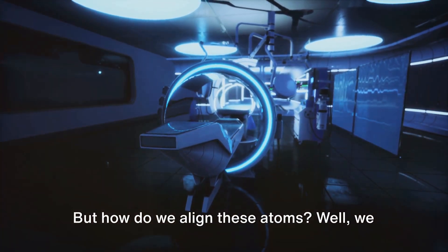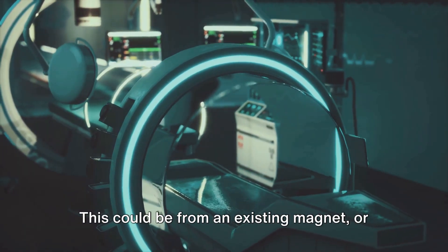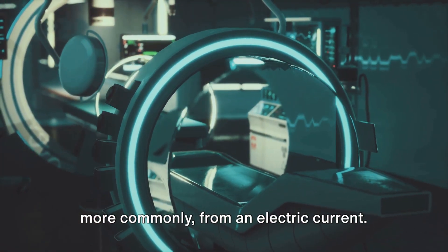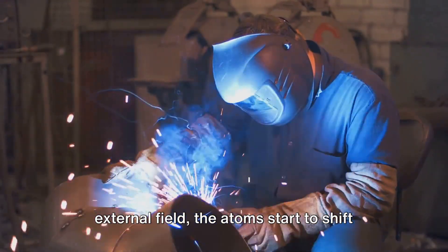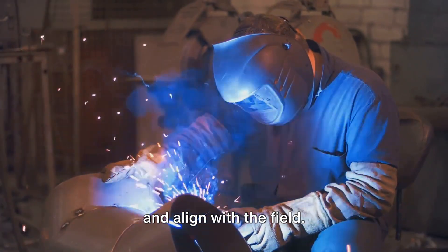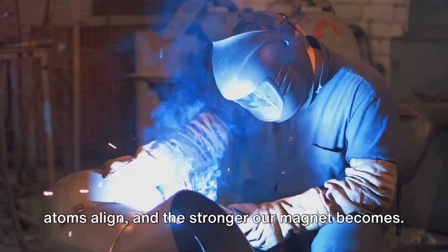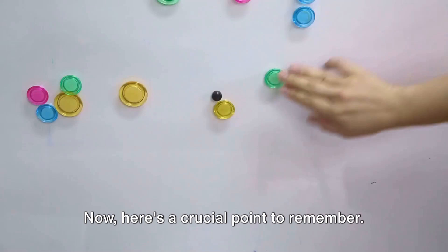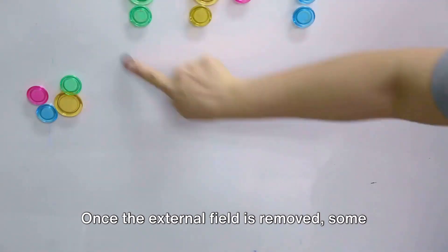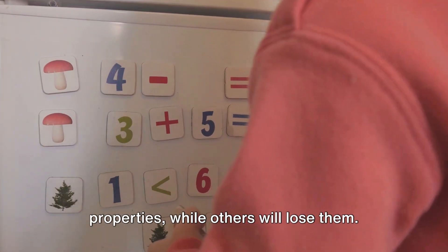But how do we align these atoms? We use an external magnetic field — this could be from an existing magnet, or more commonly from an electric current. When our material is exposed to this external field, the atoms start to shift and align with the field. The stronger the external field, the more atoms align, and the stronger our magnet becomes. Once the external field is removed, some materials will keep their magnetic properties, while others will lose them.